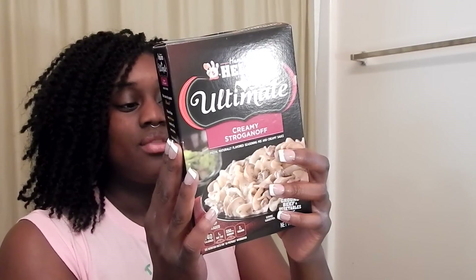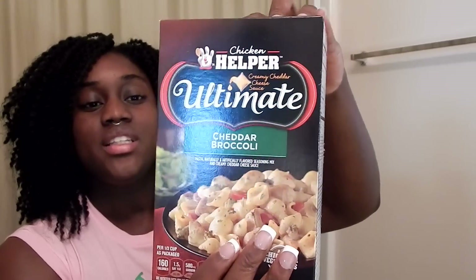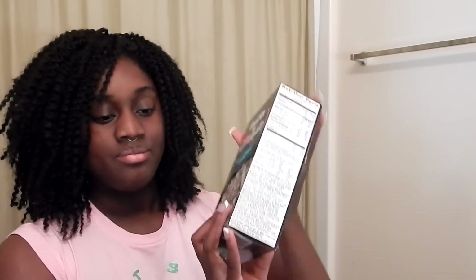Then I found these Hamburger Helper Ultimate Helpers — I got three of them. The first is the creamy stroganoff, which I already cooked. It was alright; it had this weird white sauce at the end I probably should have left out. Optional add-ins are mushrooms and green peppers — I just added green peppers. Then I got the cheddar broccoli, which suggests adding chicken, red bell pepper, and peas. The last one is the creamy parmesan alfredo. That's it for food items.